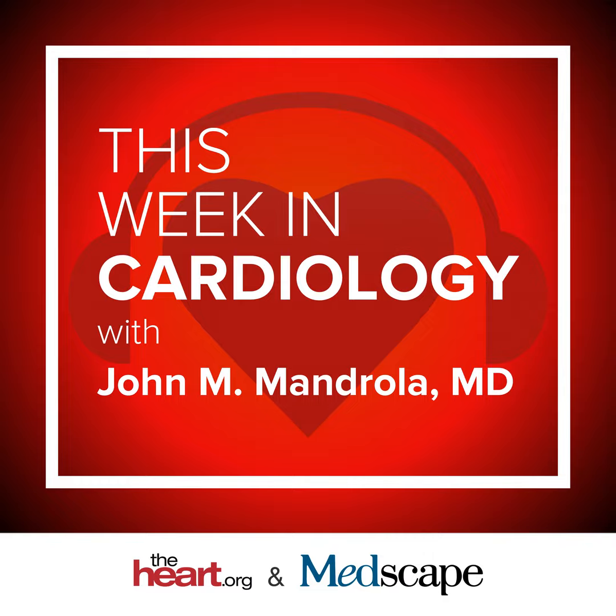You're listening to This Week in Cardiology from TheHeart.org on Medscape. Hi everyone, this is John Mandrola from TheHeart.org Medscape Cardiology and this is This Week in Cardiology for March 1st, 2019.